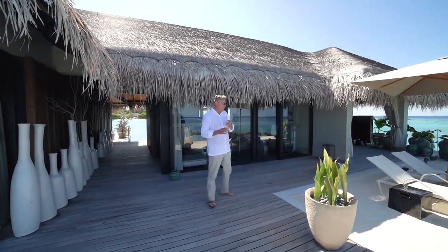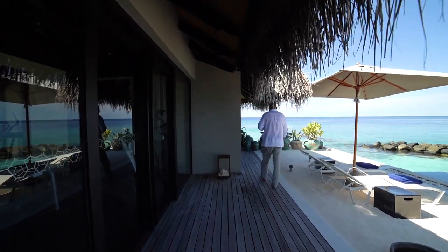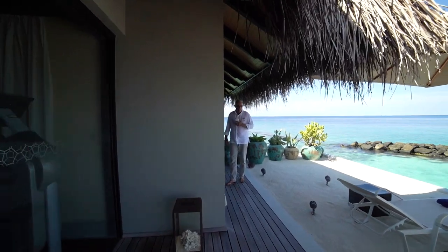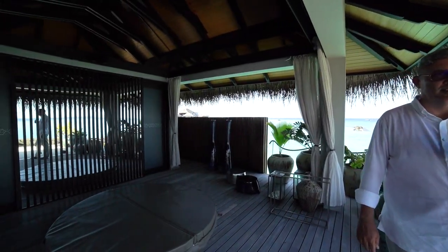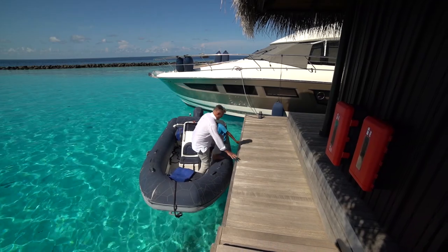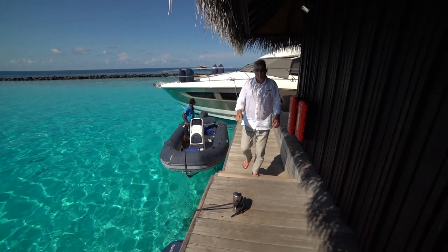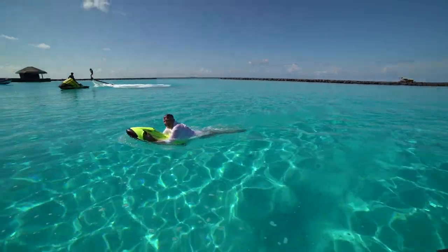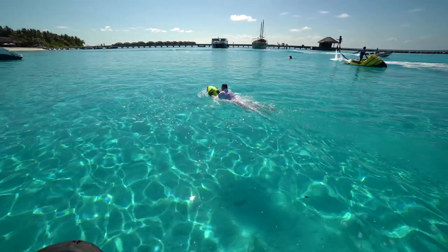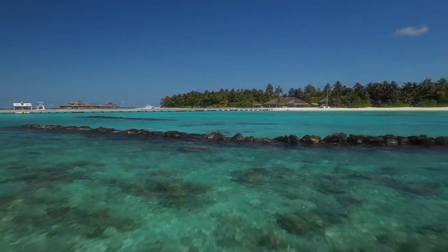Before we go out, I'll just quickly show you your own gym right here, and next to the beach your own private jacuzzi. I really hope you all enjoyed this very short island tour. Thank you for coming from all over the world and joining us. I would like to thank everybody for joining us on this island tour, and I hope to see you all soon at Vela Private Island.